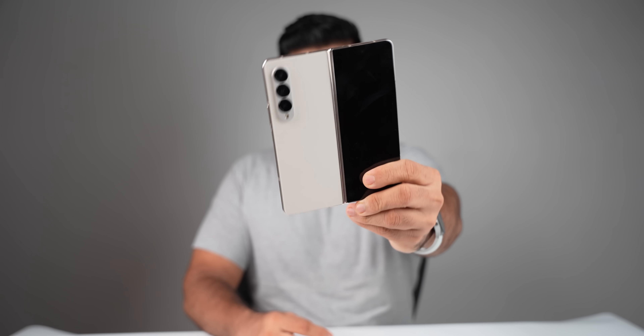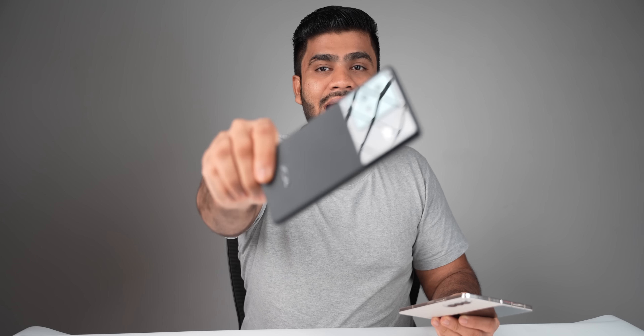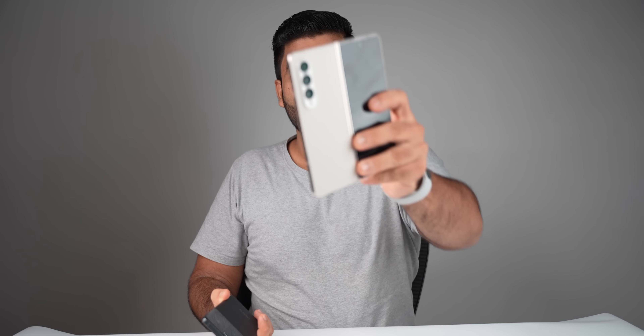This is the Samsung Galaxy Fold 4, the most expensive smartphone. Today we are going to see how fast it is compared to the iQOO 9T, which has the same Snapdragon chipset. The iQOO 9T costs around 50,000 Rs while this is 1,50,000 Rs — almost 3 times more expensive. So does it perform 3 times better? This is the speedtest comparison between Fold 4 vs iQOO 9T with Zaheer. Let's begin.